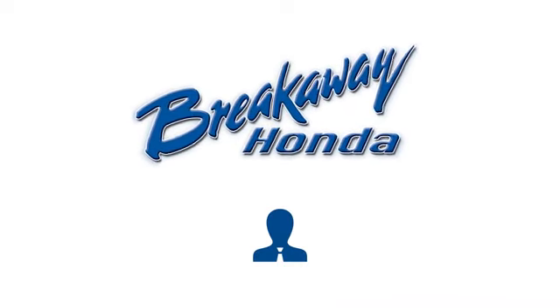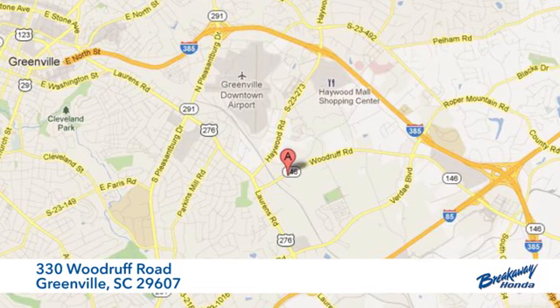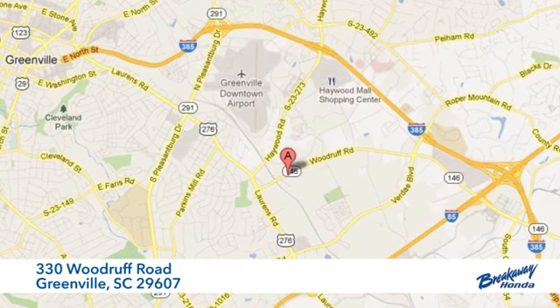Take it for a test drive today. Call, click or stop in today. We're conveniently located at 330 Woodruff Road in Greenville, South Carolina.